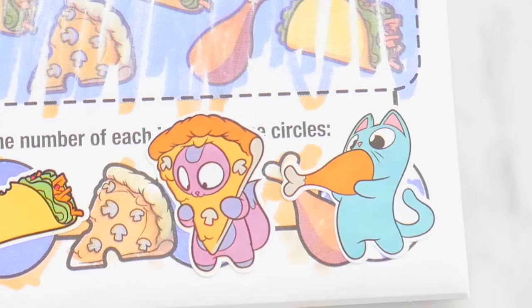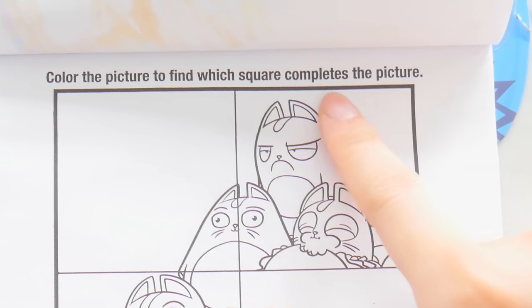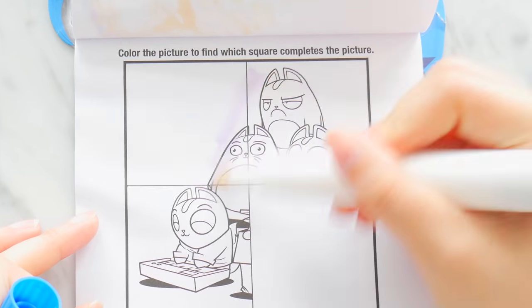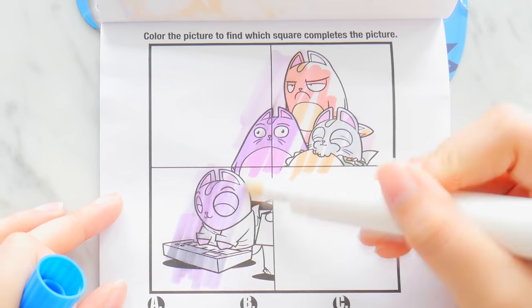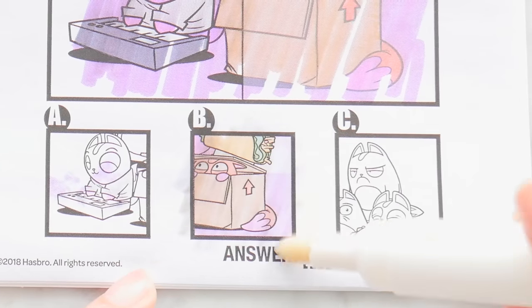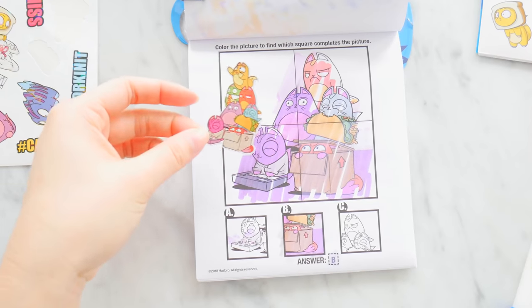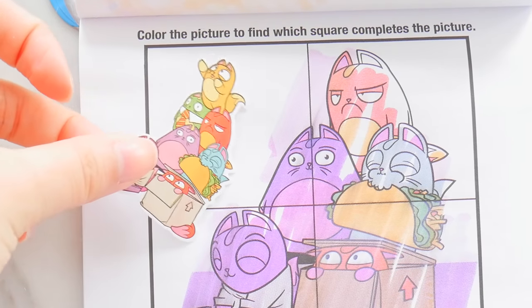This one says: color the picture to find which square completes the picture. We shall color in the kitties here. Here's our magical picture — we all know that it's B! And look, we have a similar sticker where all our group of lost kitties are together. It just has two extra kitties on there.